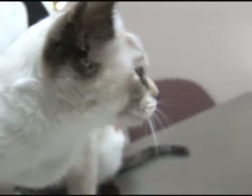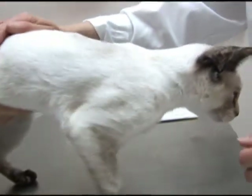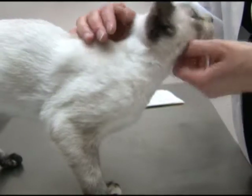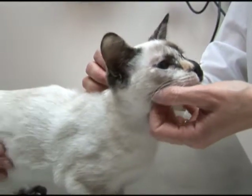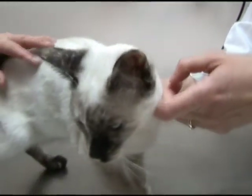Another thing we like to discuss with new kitten owners is deworming programs. A lot of people don't realize this, but kittens pick up intestinal parasites — worms — from their moms. So what we like to do is give them a series of dewormings, and that can be in a pill or a liquid, depending on what Agnes's personality is going to be for getting medication. There are also some topical preparations we could use too, if she really hates getting anything in her mouth. We deworm them quite frequently as kittens, because that's the most susceptible life stage for intestinal parasites. And then we back off as they get older, but we still keep them on a regular deworming program.